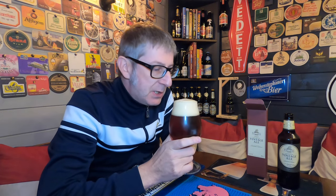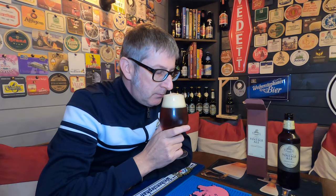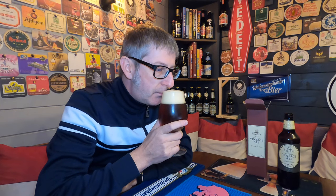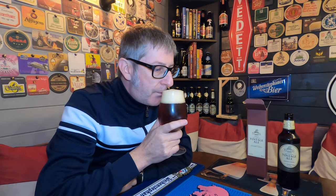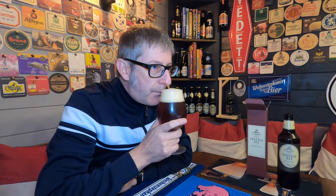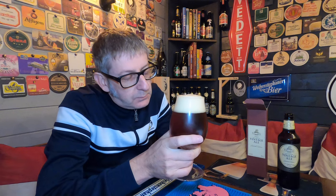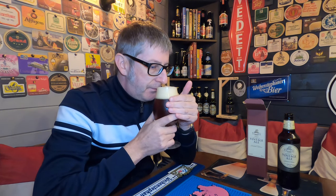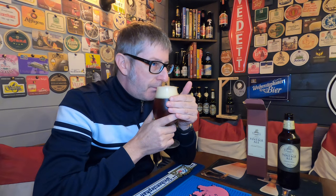The first thing that hits me is citrus notes - oranges, orange peel. A lot of these beers remind me of marmalade on toast. This one is really really strong on the citrus notes and it's predominantly orange and orange peel.